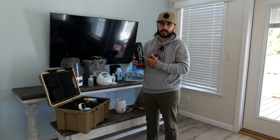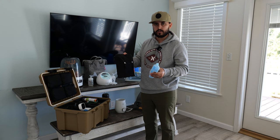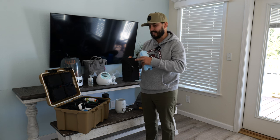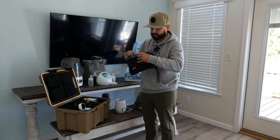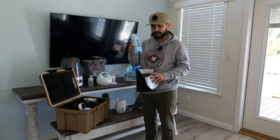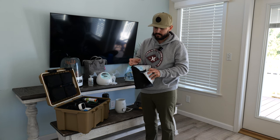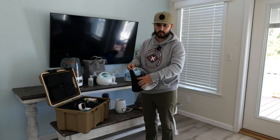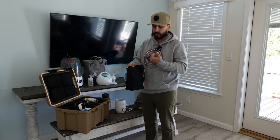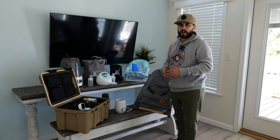This is a Skip Hop lunch cooler bag that we use to store bottles of pumped milk on the go. After my wife pumps, we store the milk in here. Inside, there's a compartment where we place a Yeti ice pack — it fits perfectly and works better than the brand's included version. There's space for about two bottles, one on each side. That's enough to hold milk from both breasts. We keep it cool until we get home and can put it in the fridge.